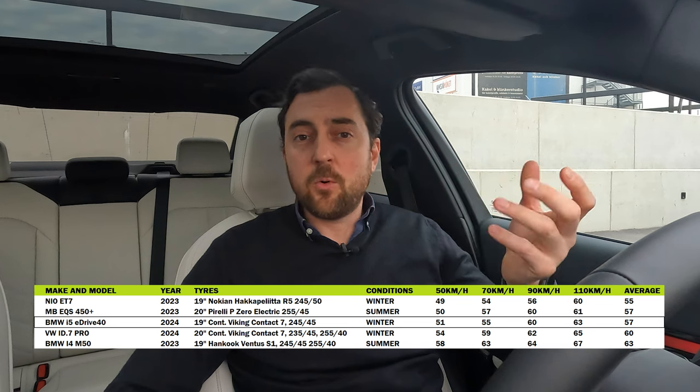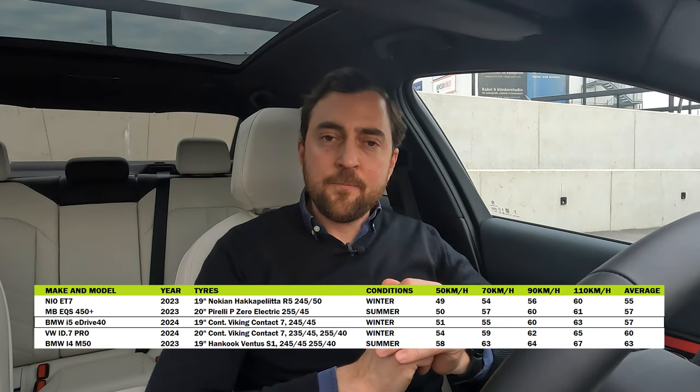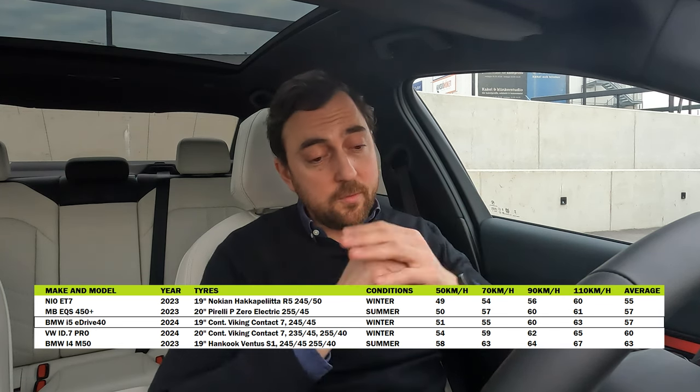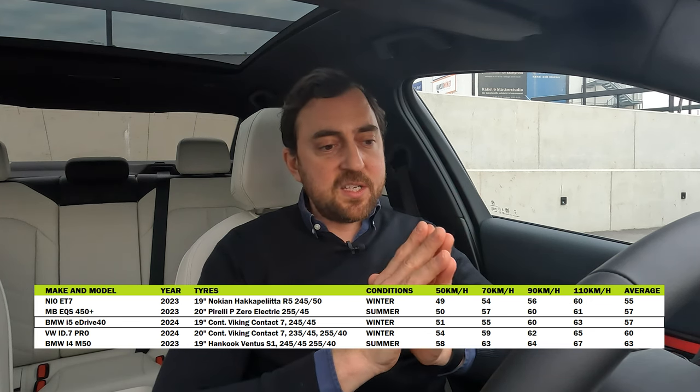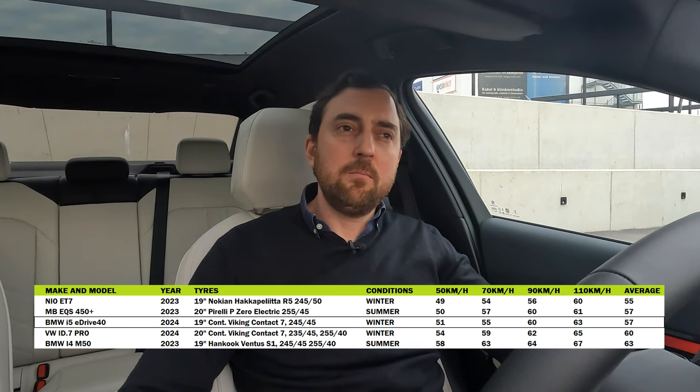Compared to cars in the same class, for instance the Volkswagen ID.7, the BMW i5 is a lot more silent — though it is also a more premium and expensive car. The Mercedes EQS is almost exactly on par with the BMW i5. The only sedan I have measured that scores better is the NIO ET7, which is among the most silent cars I have ever tried. The i5 doesn't fall too far from the ET7 — impressive for a car with the M package suspension and no acoustic glass.